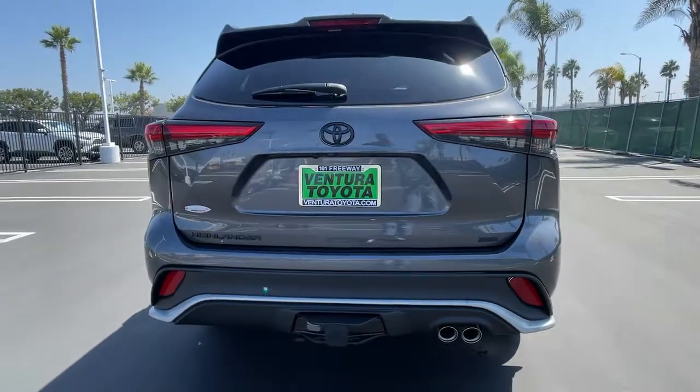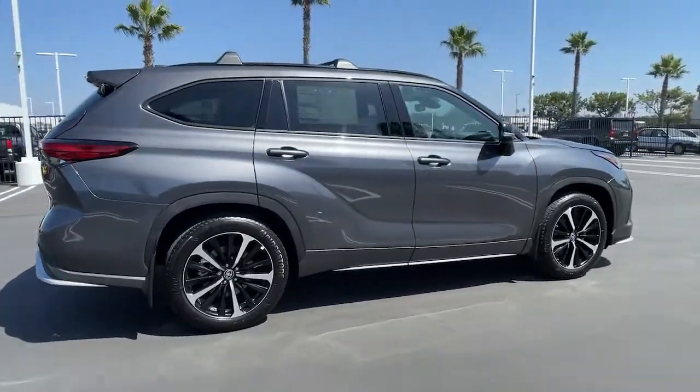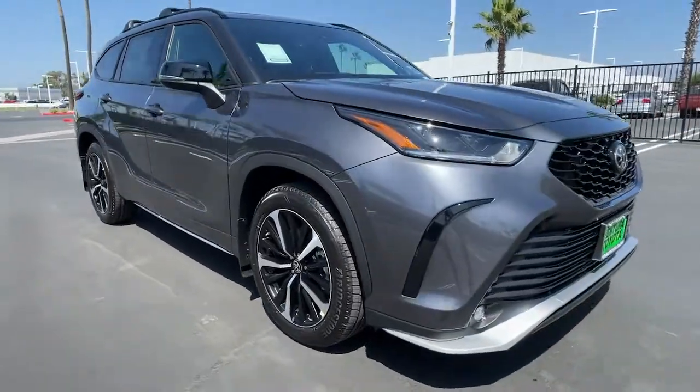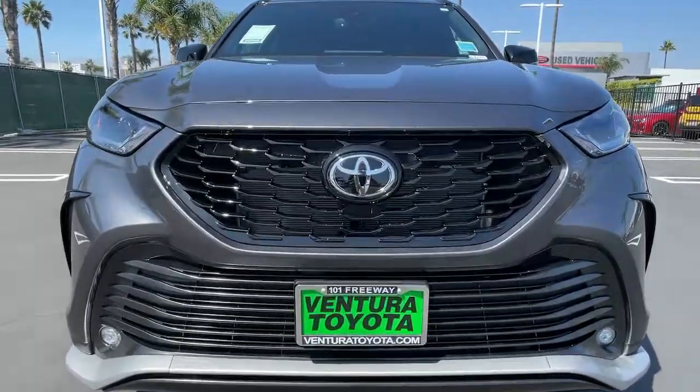This three-row crossover seats up to eight and offers a smooth, quiet, powerful ride, ample cargo capacity, flexible interior layout, advanced safety and driver assistance tech, as well as conveniences like multiple USB ports, an infotainment system, and multiple climate control zones.